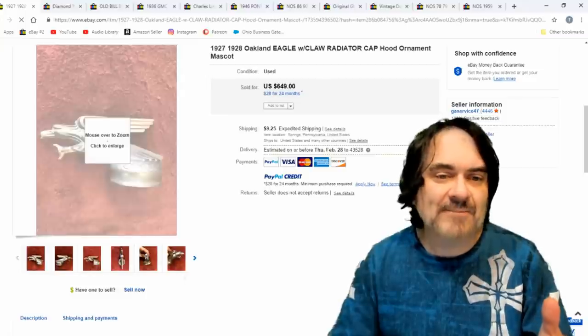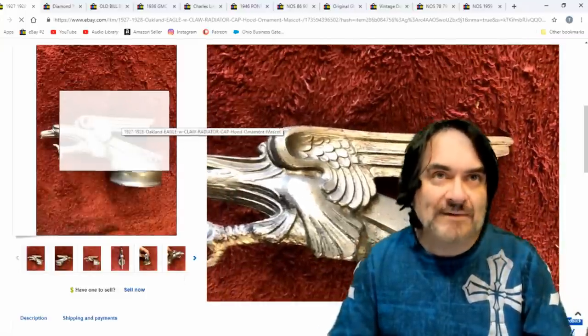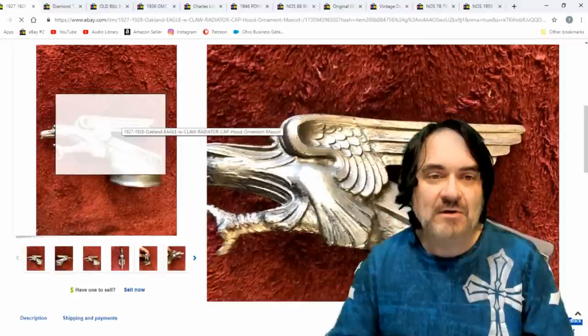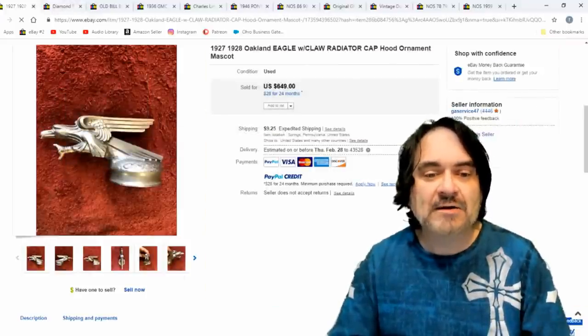Here's an Oakland Eagle. I don't know much about this one, but there are so many varieties of cars — Oakland, REO Speedwagon. The REO Speedwagon, like the group, was actually named after the car — a Speedwagon was a version of the car. $649 on this one. Most of the animal ornaments sell for a bunch of money.